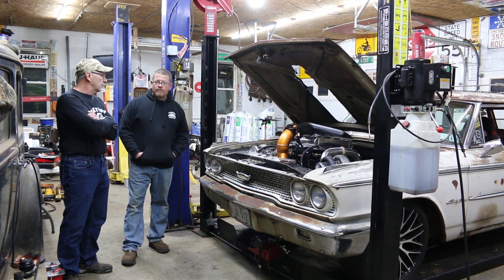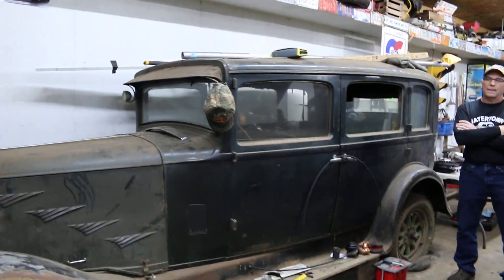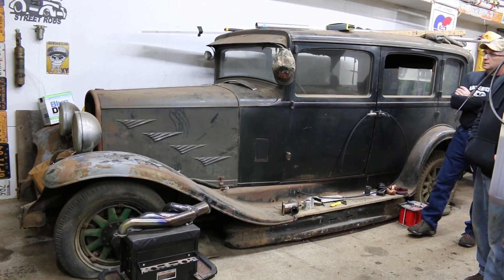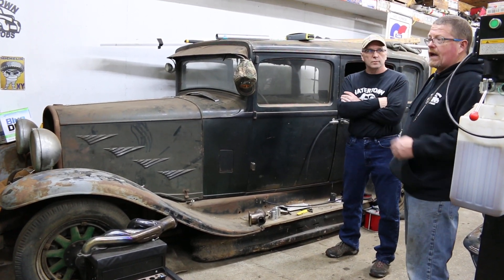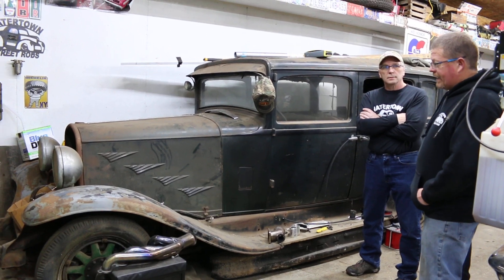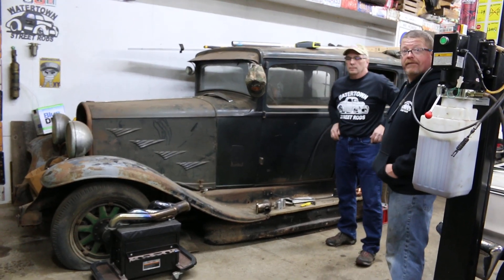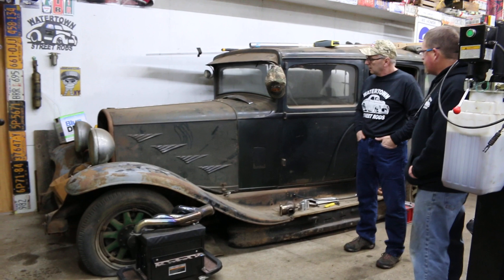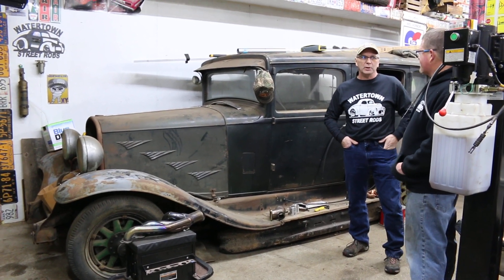I'm sure everybody's wondering what this is right here in the background — that's a 1930 Chrysler 77, last on the road in 1956. It's got a straight-six-cylinder overhead valve engine. The way they came up with the name Chrysler 77 is that's what speed — in miles per hour — it was supposed to maintain. It was actually a race engine Chrysler made in the late '20s, with a top speed of 90 miles an hour in 1930. That's kind of the Bonnie and Clyde era — no bullet holes though. Real solid car.